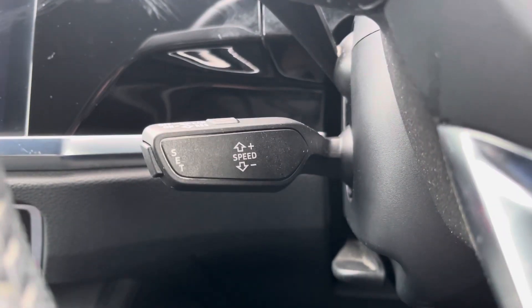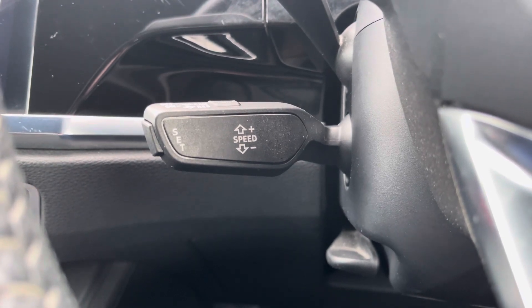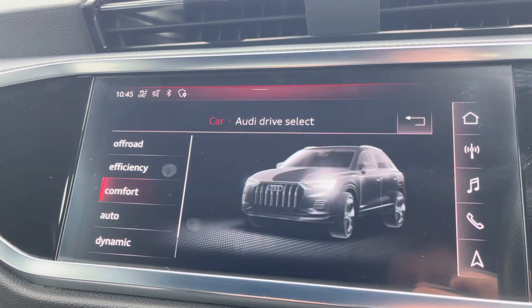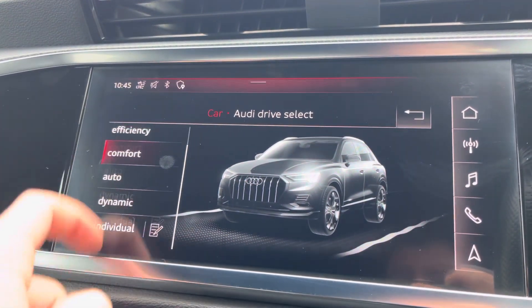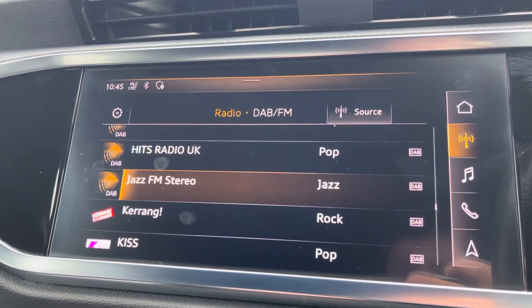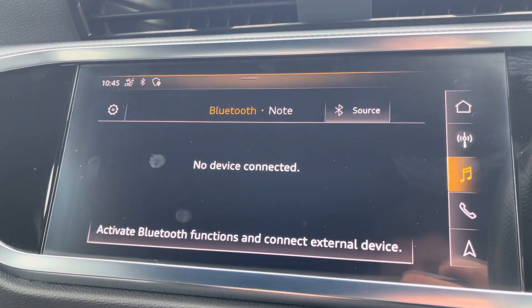Of course, this Q3 would not be complete without the cruise control function, perfect for those longer motorway drives. In the centre of the vehicle we have the Audi MMI, which houses menus such as Audi drive select, allowing you to choose between a range of driving presets — such as dynamic for a sportier feel, or efficiency to save on fuel. We also have DAB radio for your favourite radio stations, as well as external media outputs so you can play your favourite songs on the go.